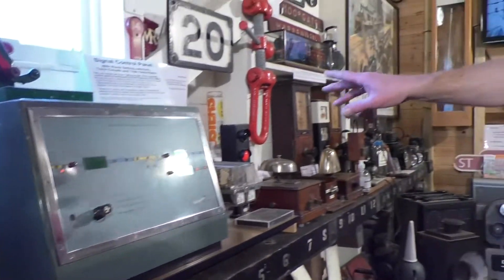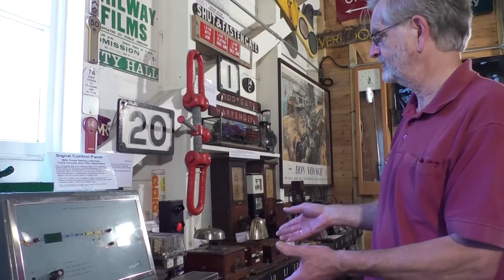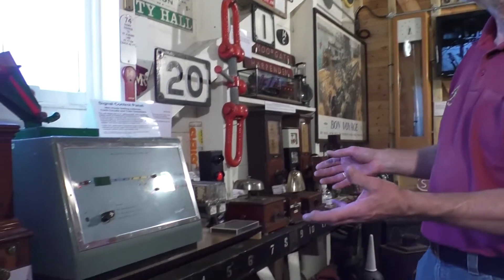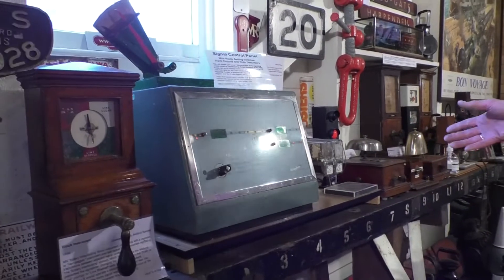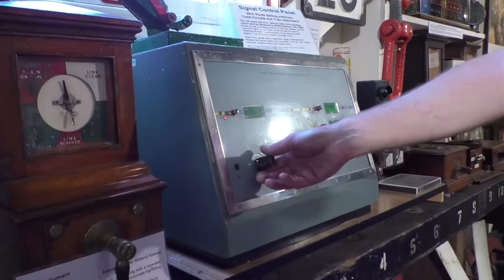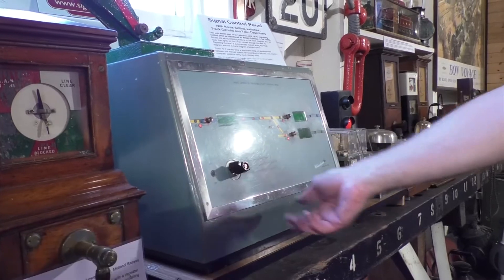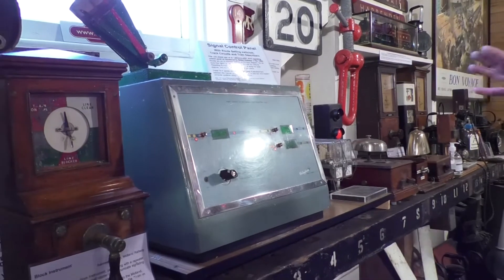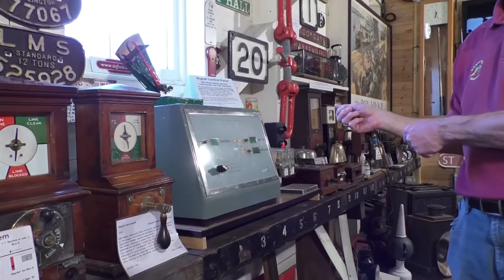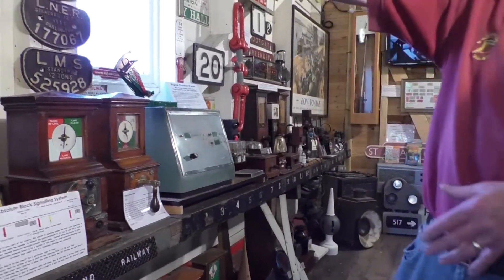Among some of the more modern items, this is a Westinghouse demonstration panel of more modern signaling than the semaphore signaling that operated from the box here. It was used to show the type of signaling now in use on this line — very simple, showing the passage of a train from one signal allowing it to move on to the next signal. It was used to demonstrate the principles, and was donated to the trust by the National Railway Museum at York.